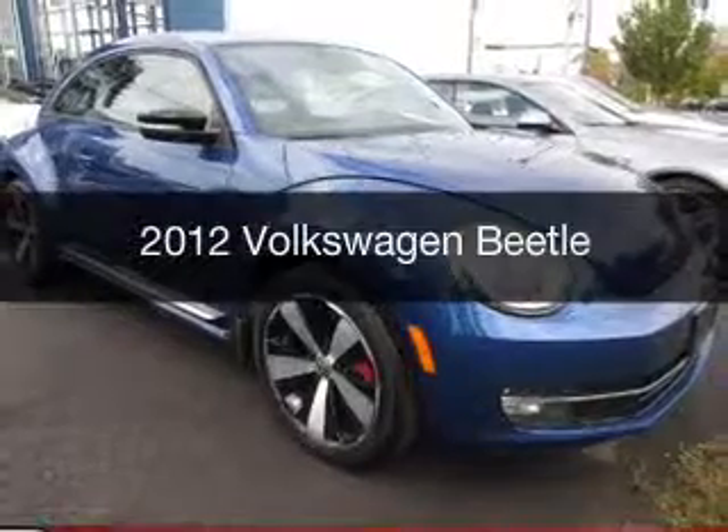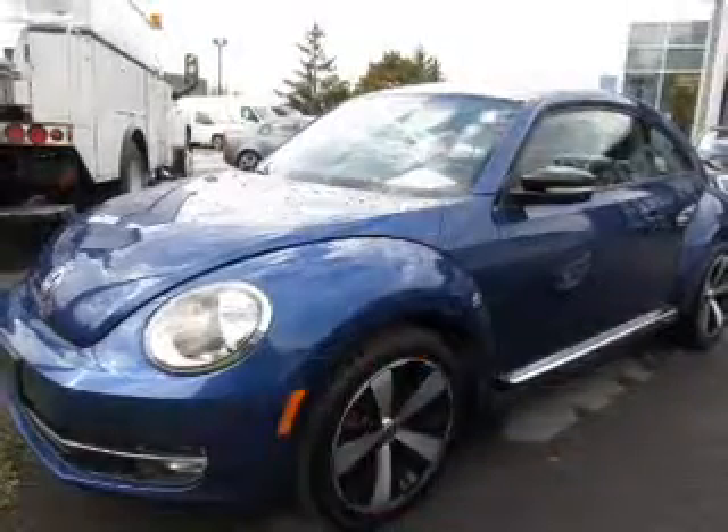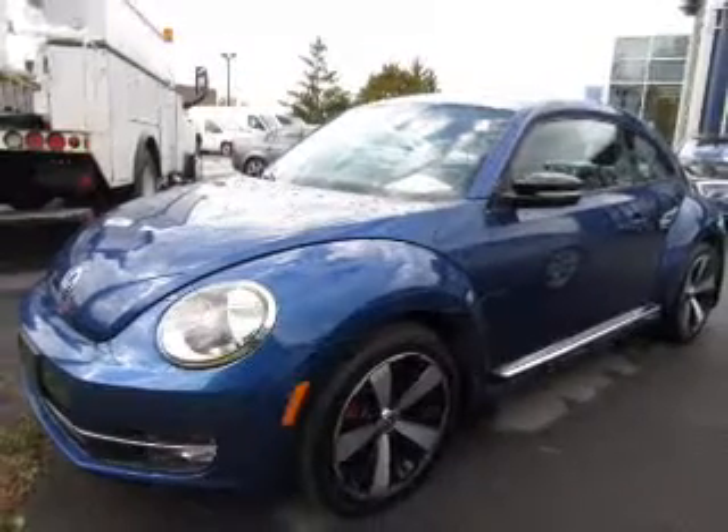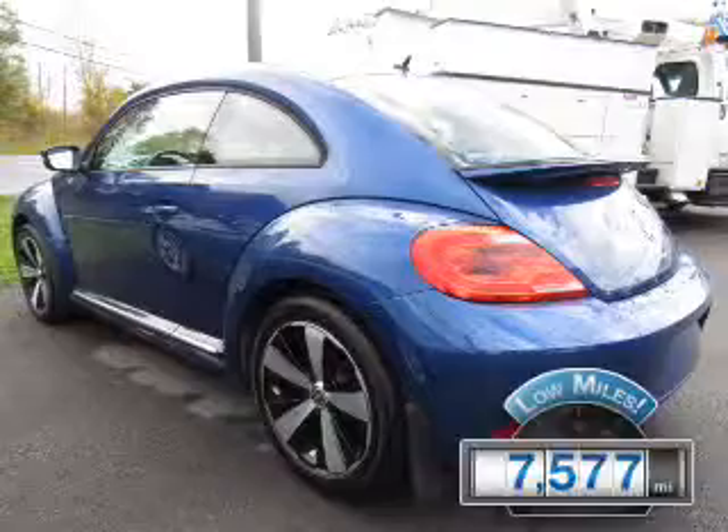This is a used 2012 Volkswagen Beetle. It's powered by a front-wheel drive engine and a manual transmission. With fewer than 8,000 miles, this vehicle is like new.